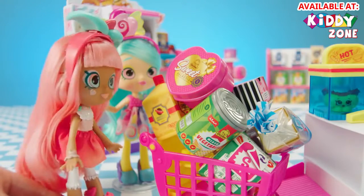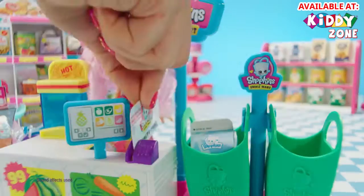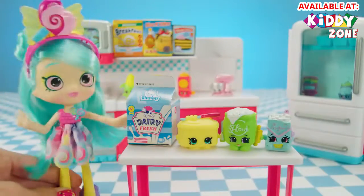Did you find everything okay? Like the cutest Shopkins ever? I'm cute. Have a nice day. Let's get baking!